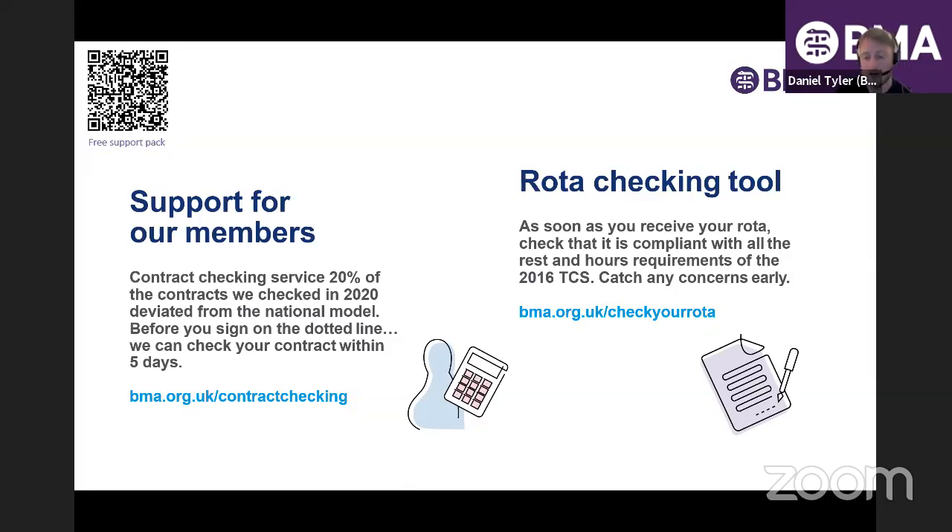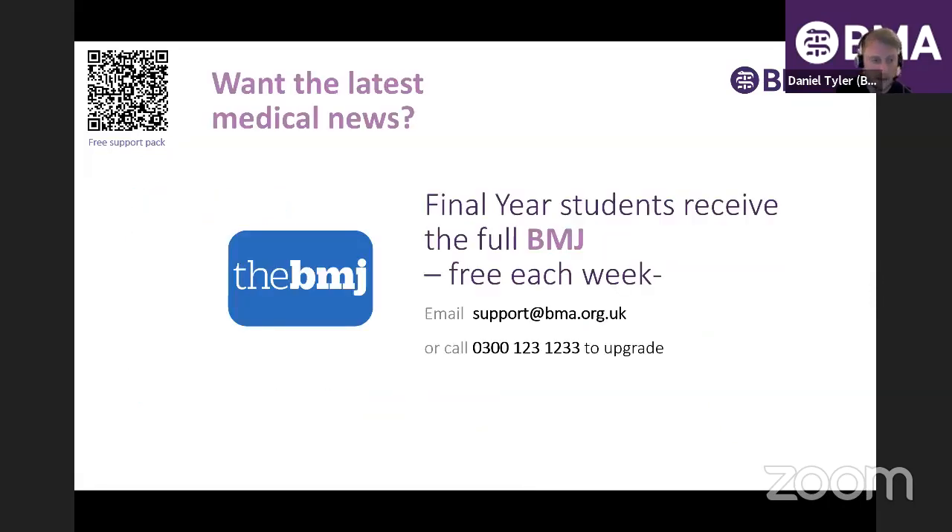You can also check your rotas are compliant using our rota checker — just enter your rota into our online tool and it will flag any issues. As final year students, you're eligible for a weekly subscription to the BMJ — the actual doctor version, not the student BMJ — delivered every Friday. It's an opt-in service, so just drop us an email or give us a call to start receiving it.